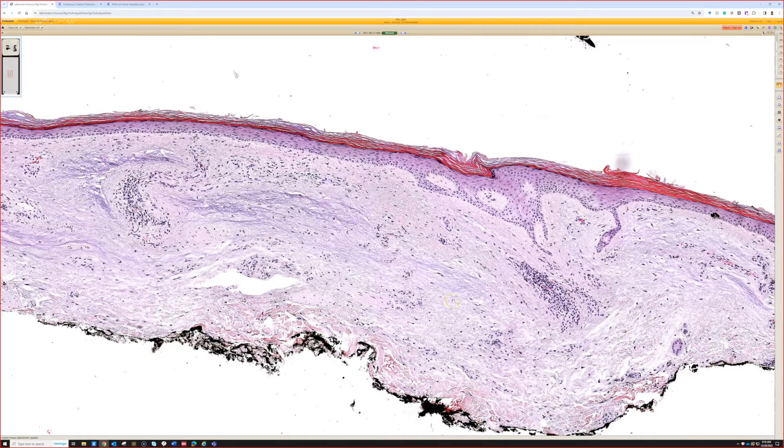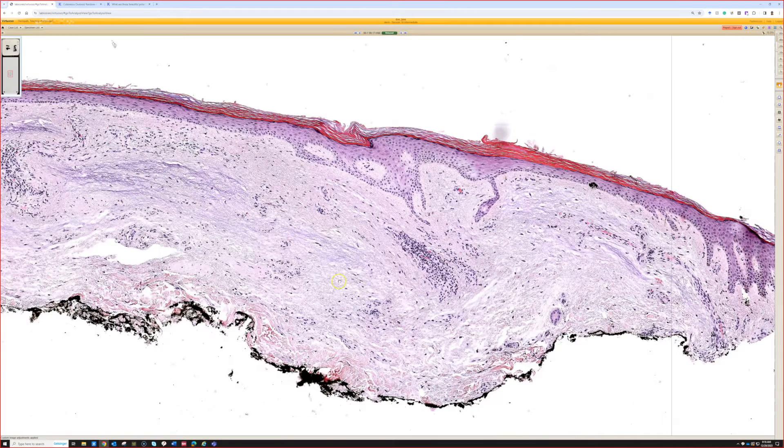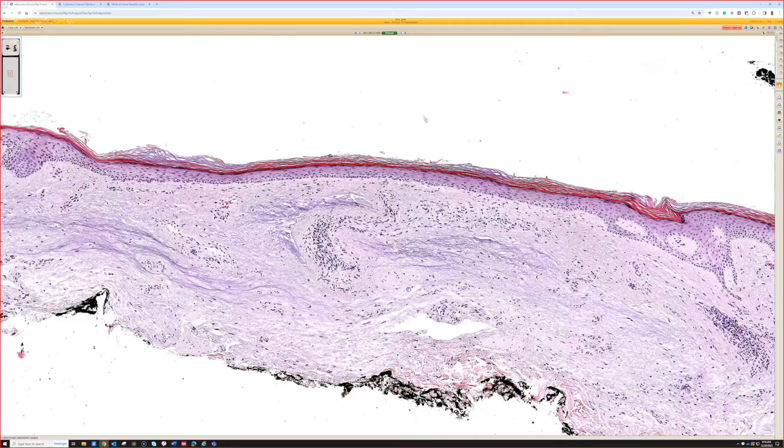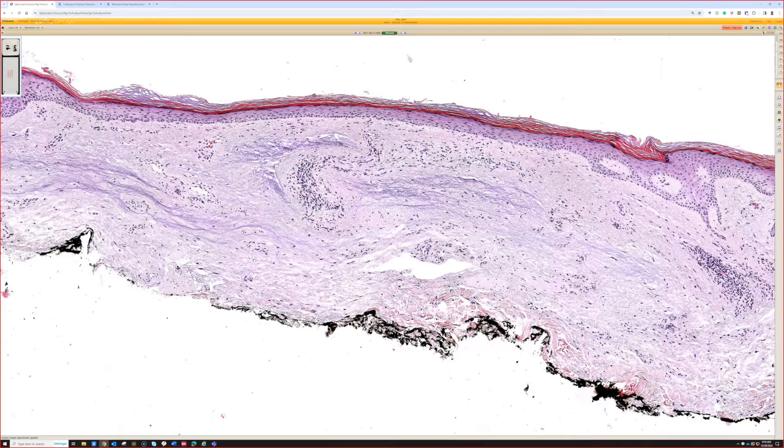That's why it's been shaved off — because they were thinking it was either a basal cell or a nevus, or a small non-pigmented seborrheic keratosis, something like that. And then all we see histologically is hypocellular mucin replacing and filling in the dermis.